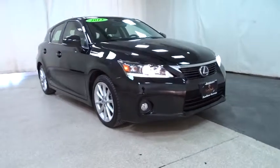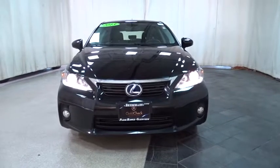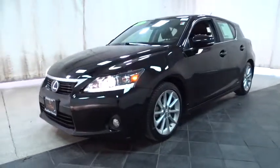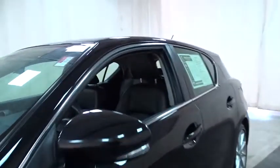The 2013 Lexus CT200H. The Lexus CT200 hybrid pairs exceptional fuel efficiency and superior handling ability with aggressive styling to create a luxury hybrid vehicle that looks great and handles even better. Going green never felt and looked so good.